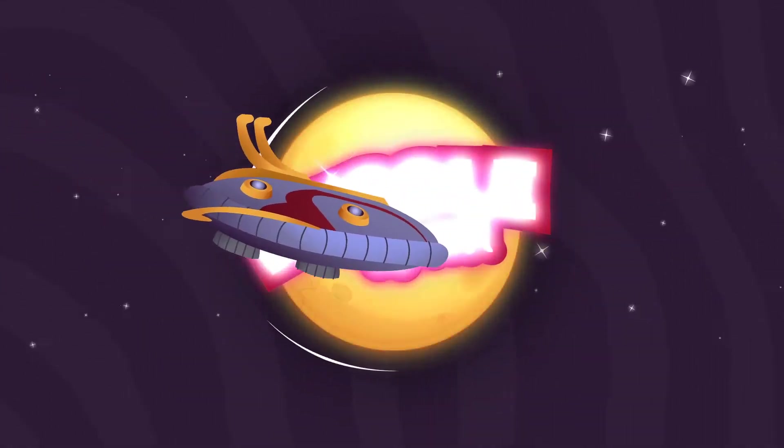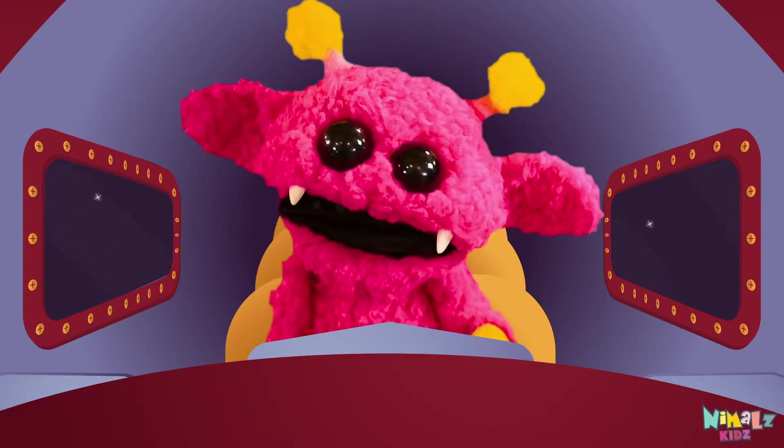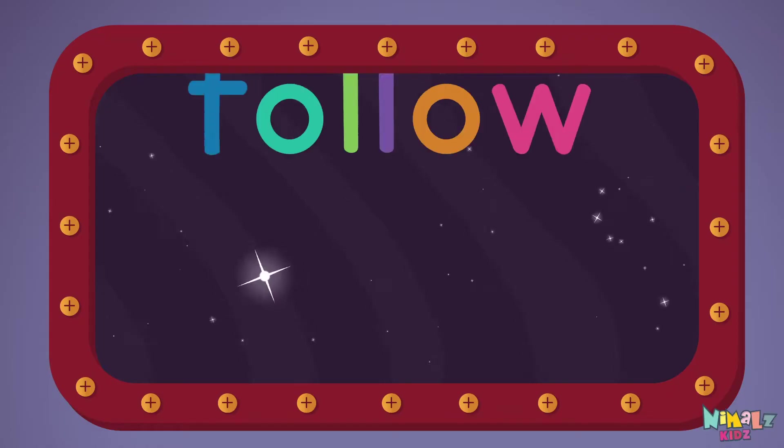Nimmel's Kids. Come on everyone, let's learn a new sight word: follow!